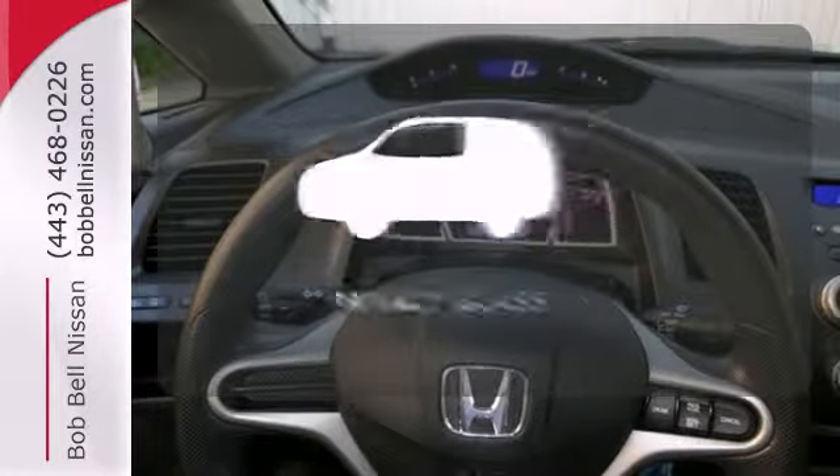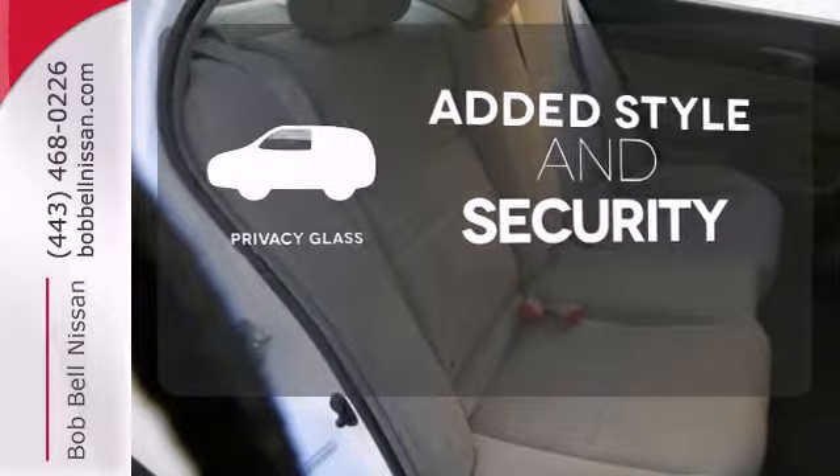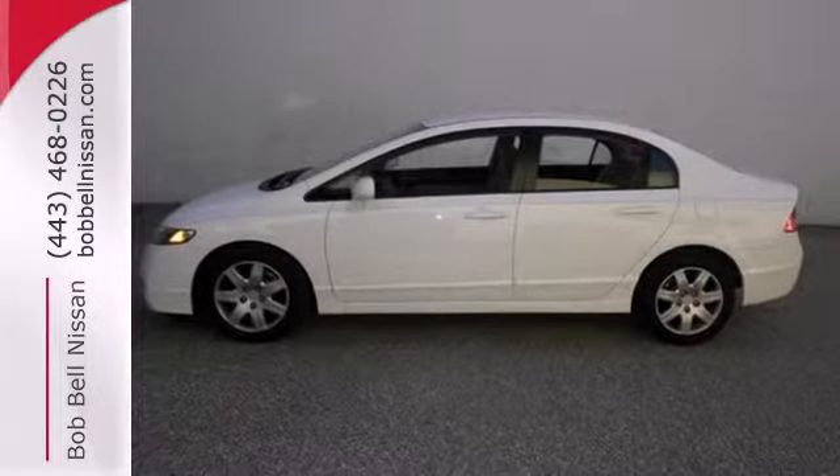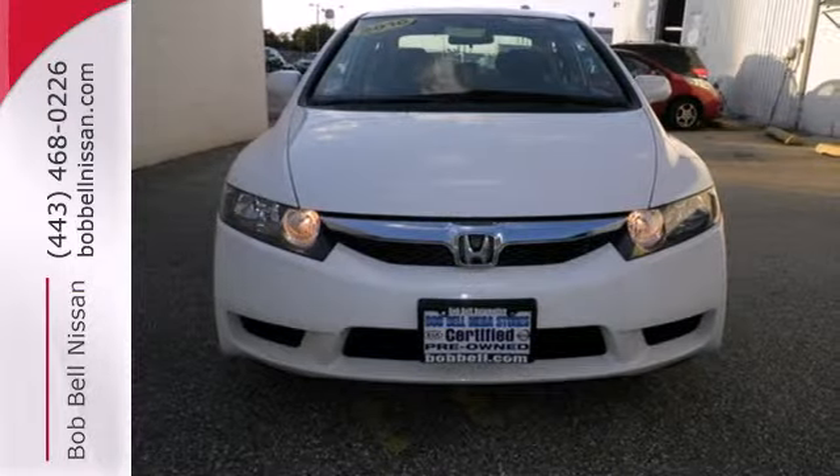Great looks, added security, and light control are yours with Privacy Glass. Every time you step inside the Civic, you'll know you're driving a safe and dependable car that will provide years of faithful service, second to none.